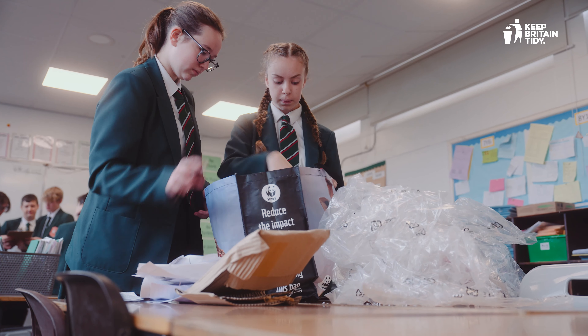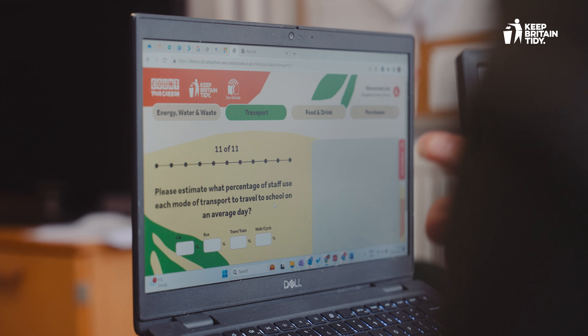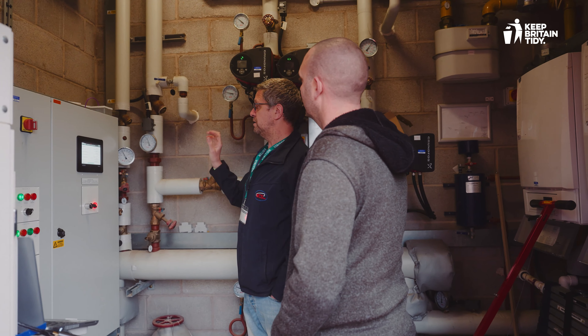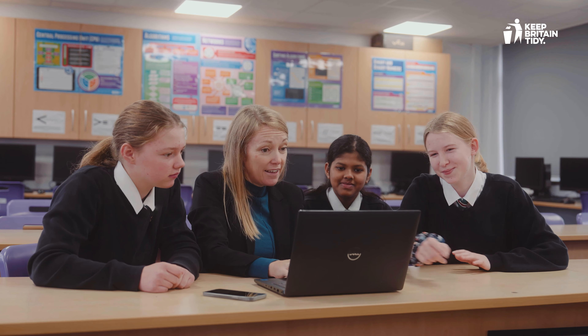The tool is really user-friendly — it breaks down every element of the school: transportation, food, your waste, and over time it will start to give us a really clear picture of our energy usage at school. Our vision is to be the most environmentally trusted school in the country, and this tool is just going to enable us to do more of that.